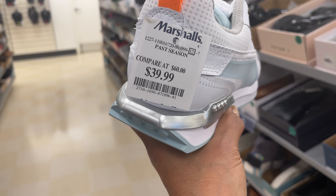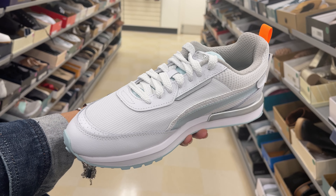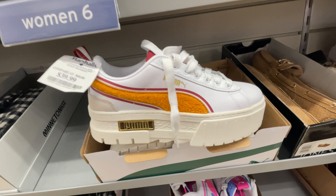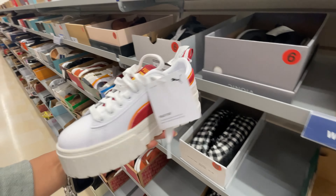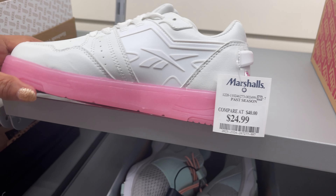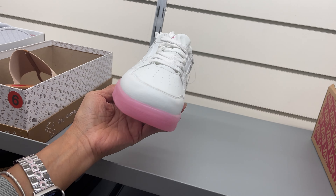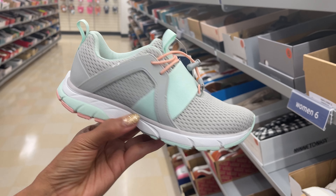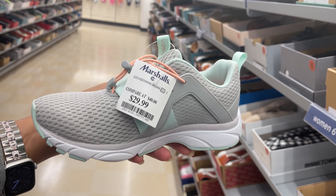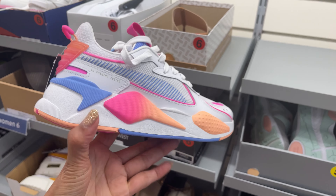They have some nice sneakers today. This is Puma, $40. I love this color. Look at this Puma, $40. Isn't this nice? This is a nice Reebok, white and pink, $25, and the bottom looks like bubblegum pink. And this is $30 - it's a pretty color. This is also a Puma, $45. Look at the colors, I love this.